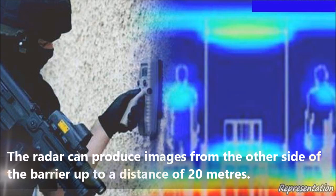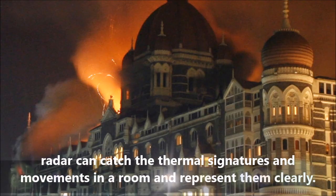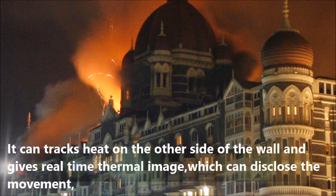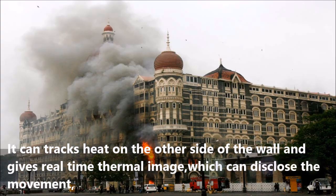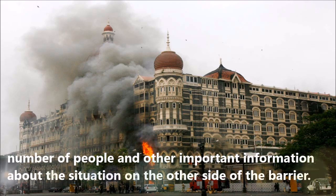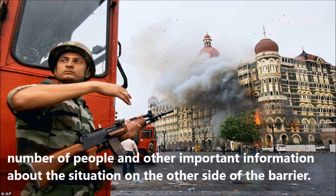The radar can produce images from the other side of the barrier up to a distance of 20 meters. It can catch thermal signatures and movements in a room and represent them clearly. It tracks heat on the other side of the wall and gives a real-time thermal image, disclosing the movement, number of people, and other important information about the situation on the other side of the barrier.